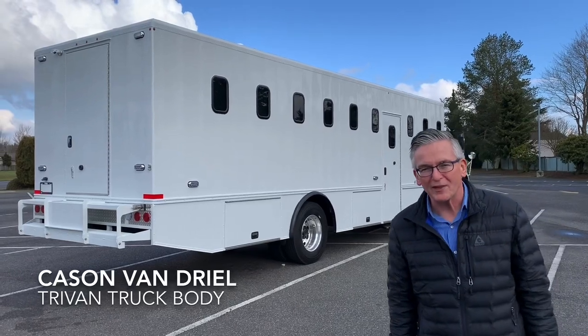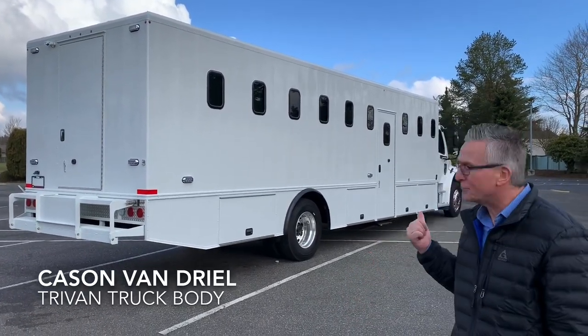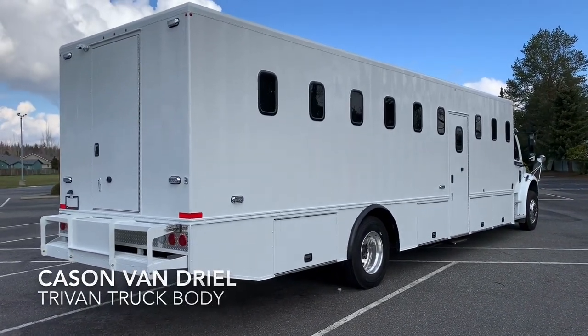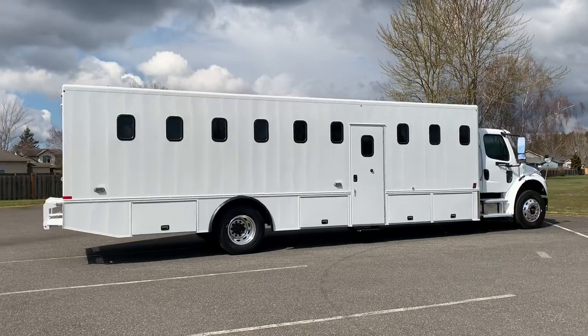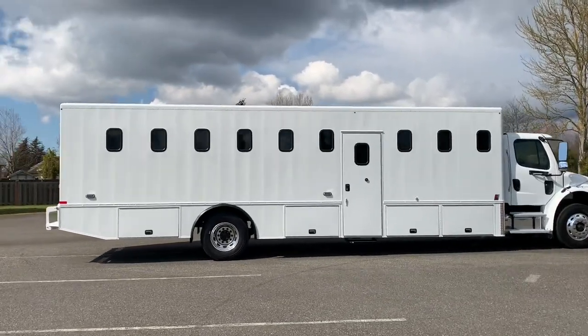Are you planning to build a prisoner transport vehicle in the near future? Our company, Tri-Van Truck Body, just completed this one for the Santa Clara County Sheriff's Department. We'd love to show it to you. This one is constructed entirely of aluminum and it's got capacity for 44 passengers.